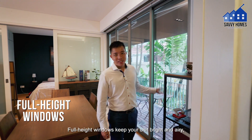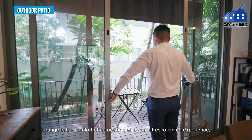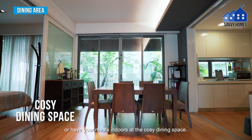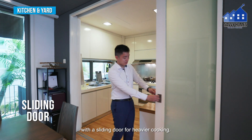Full-height windows keep the unit bright and airy, opening up to the patio that connects to the bedroom. Lounge in the comfort of nature and enjoy an alfresco dining experience, or have your meal indoors at this cozy dining space.